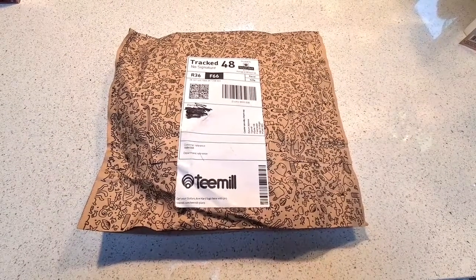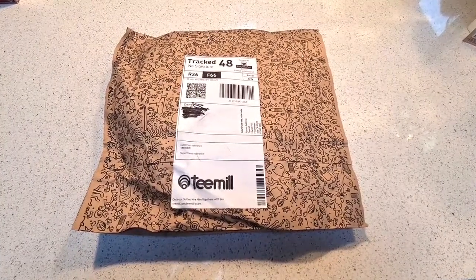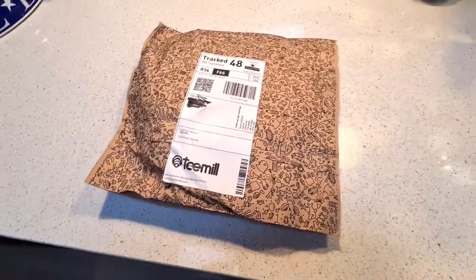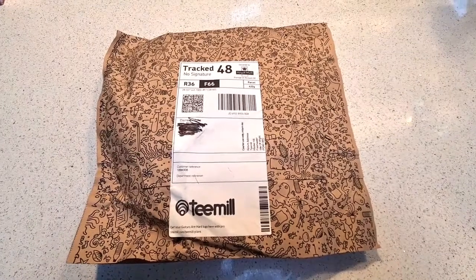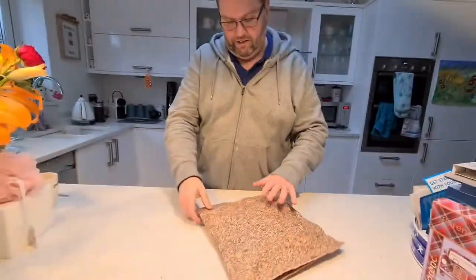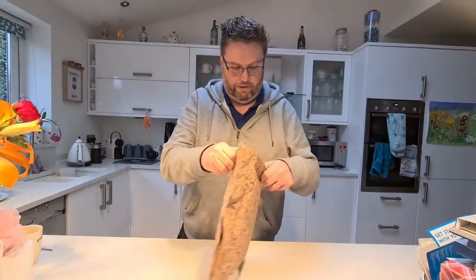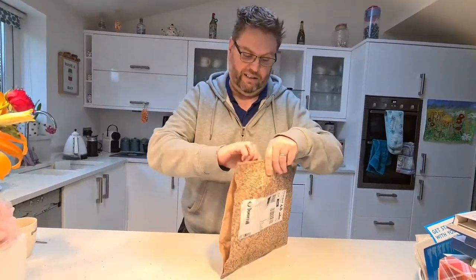This is quite a momentous moment for me — this is the opening of my first piece of merchandise, which is two t-shirts I ordered. Let's see what they look like. So far, no plastic, and there's not even any tape on this, which might mean I can't work out how to get into it.